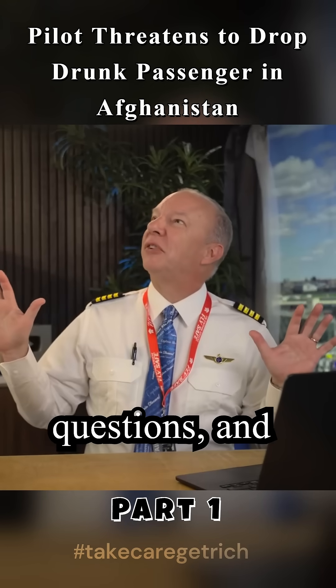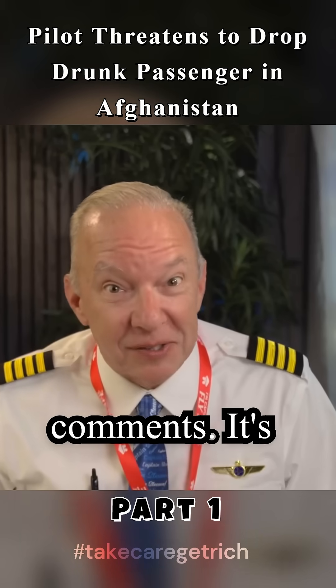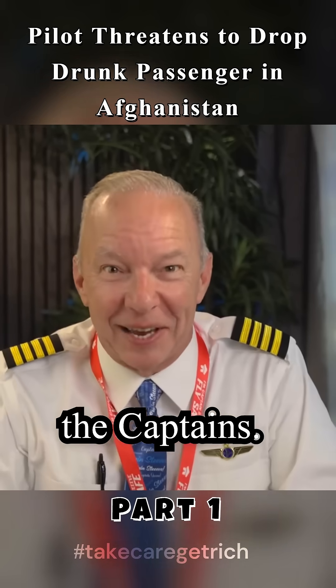The sky is full of questions, and so are our comments. It's time for some answers. It's time for Ask the Captain.